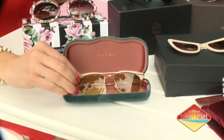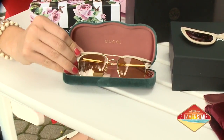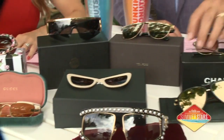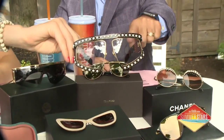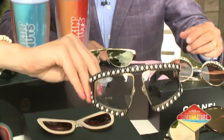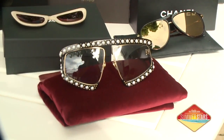We have some Gucci lenses down here, which are beautiful — a little runway collection. And those right there are also Gucci. Cardi B wears them all the time, and they were seen in a Nicki Minaj video too. So that's what you want to be wearing.